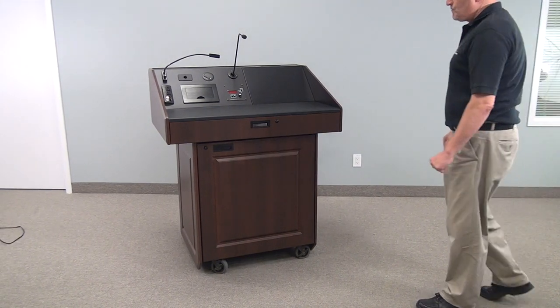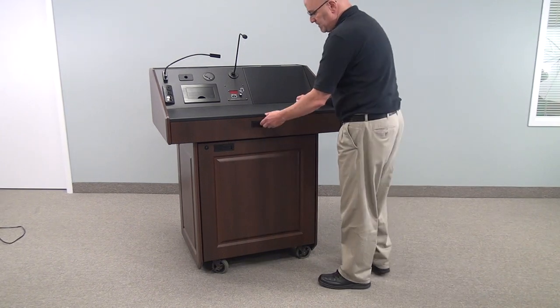Welcome to VFI's PDX-22. This is quite a nice podium.